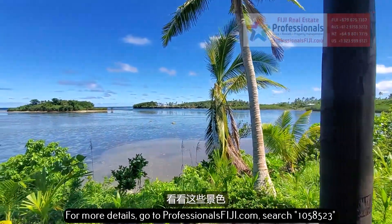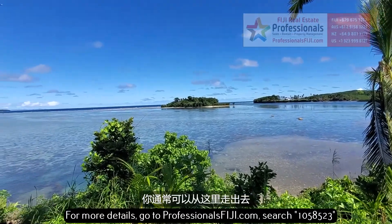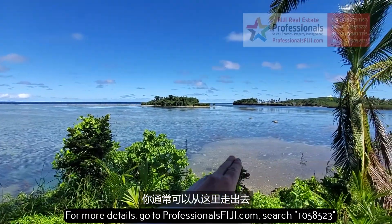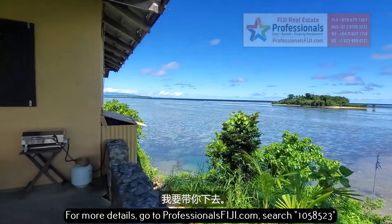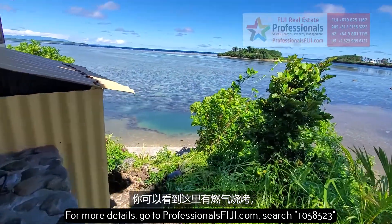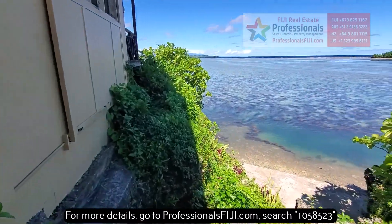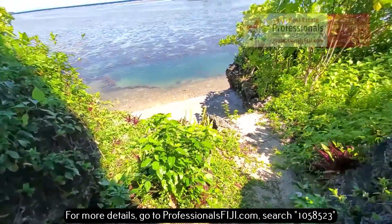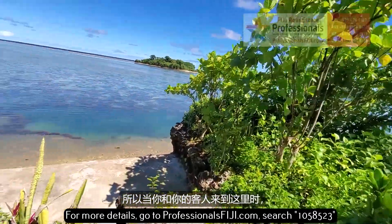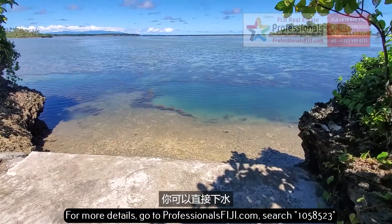Look at these views. The tide's a little lower right now, so you can normally walk out right here. I'm going to walk you down — you're going to see the swimming pool. You can see this gas barbecue here. Huge covered veranda. They've made these steps down here so when you and your guests come down, you can go right into the water.